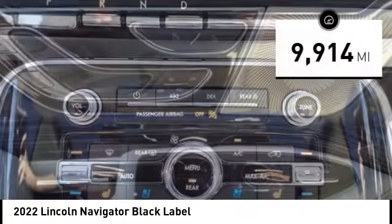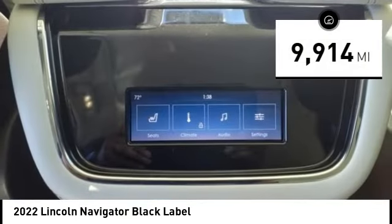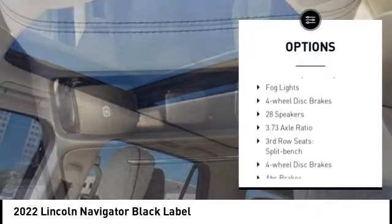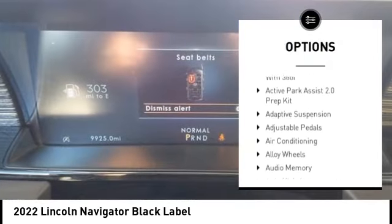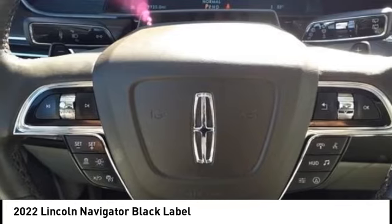This vehicle has less than 10,000 miles. Here are some of this vehicle's great options: rain sensing wipers, electronic stability control, alloy wheels, rear spoiler, power liftgate, brake assist, traction control, remote keyless entry, fog lights, and four-wheel disc brakes.